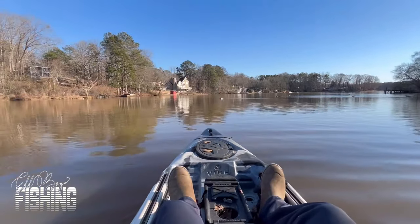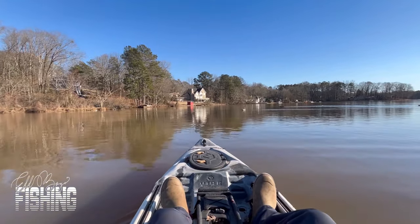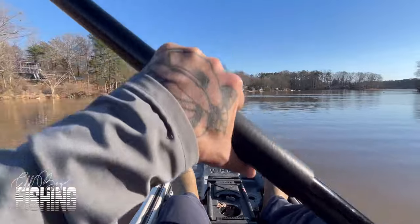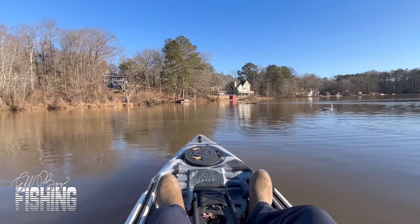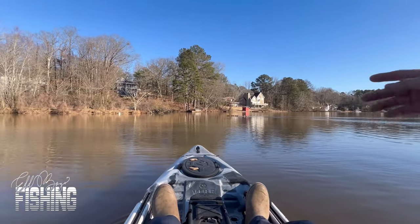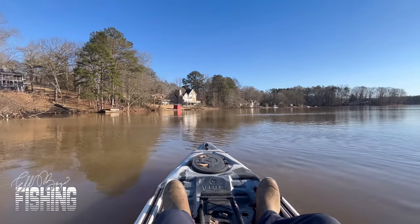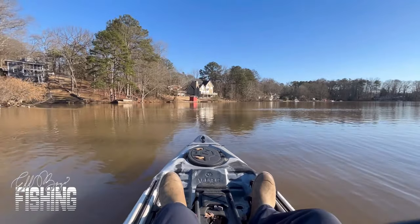Alright, so we are on the water and I'm gonna go to the other side — I like to mix it up. My house is over here so I have to go that way to get to the main lake. I'm gonna start on this side and work my way back to the shaded side. I've got a few baits and a bag so I can switch up, but I have a feeling I'm gonna stick with these baits.